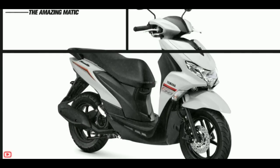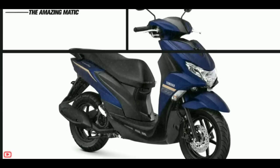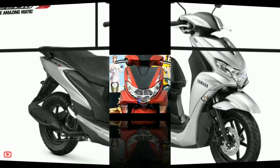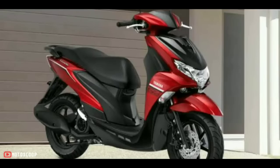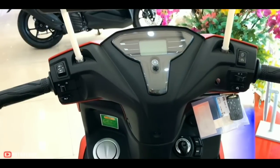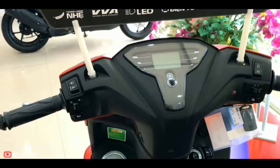The Yamaha Frigo 125 Standard and S versions both have dimensions of 1,905 by 690 by 1,110 millimeters in length, width, and height respectively. The wet weight of the Frigo 125 is 100 kilograms in the standard version, and the Frigo 125S version weighs 102 kilograms.